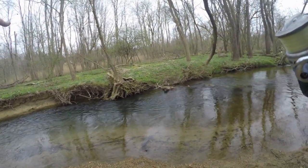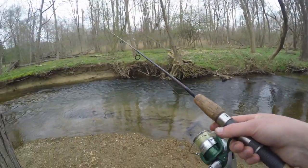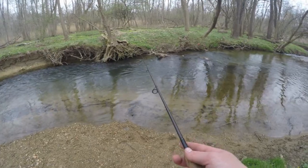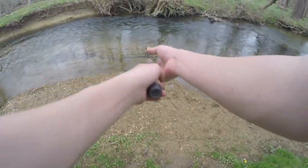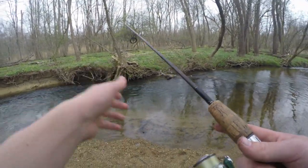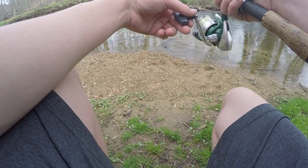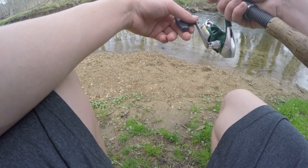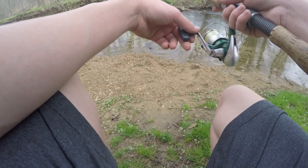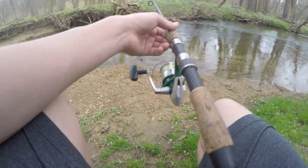Alright guys, I got myself rigged up with another worm — this one's dangly and juicy. Just going to throw it back in the hole and see if we can pull another one out of here. Going to bring that in a bit so I don't get snagged, get crouched down in a stealthy position, and wait for the tug. Any day now.